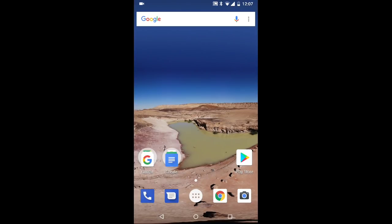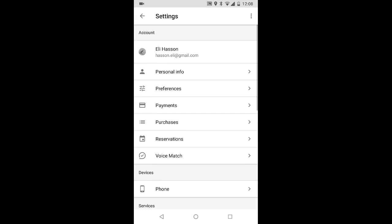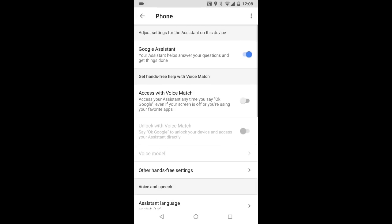As you can see, nothing happens when I say 'Ok Google'. I will try to fix it by going to the assistant settings, to the phone, and accessing voice match. I will try to turn it on, but as you can see, it will not turn on.